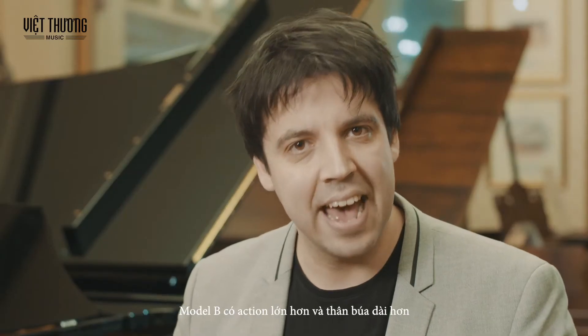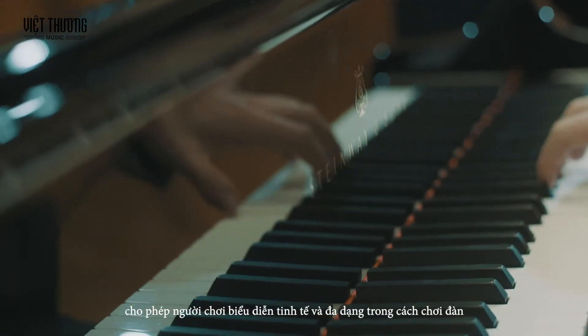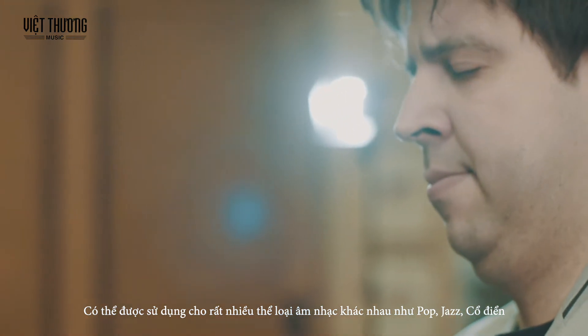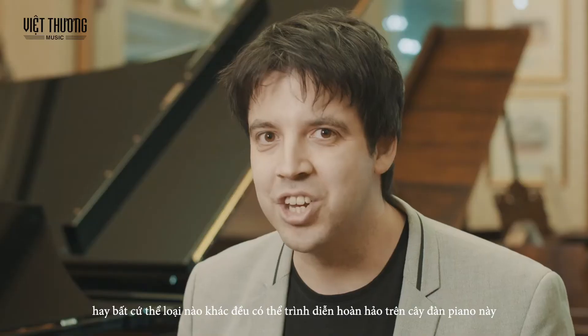The Model B has a bigger action and a longer hammer length, allowing the performer that subtlety and that variety in the playing, which can be applied to so many different musical genres, such as pop, jazz, classical. Anything really can be achieved on this piano.